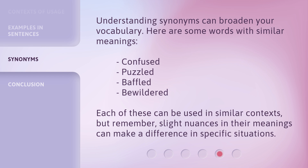Understanding synonyms can broaden your vocabulary. Here are some words with similar meanings: confused, puzzled, baffled, bewildered. Each of these can be used in similar contexts. But remember, slight nuances in their meanings can make a difference in specific situations.